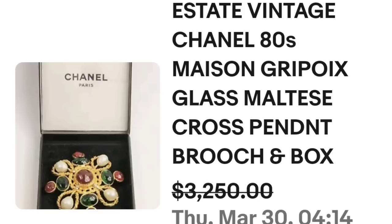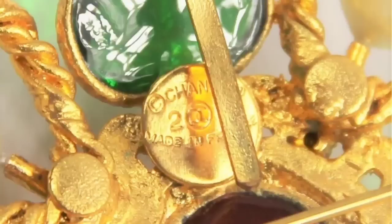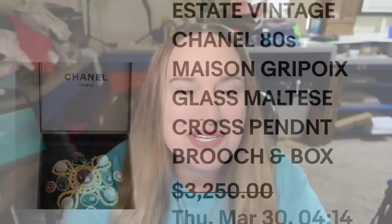Up next is a name most of us are familiar with — Chanel. This is an estate vintage Chanel 80s Mason Gripois glass Maltese cross pendant or brooch. This one did have the original box. They accepted a best offer on $3,250. It is not overly impressive to look at, but that Chanel name will make stuff go for top dollar. On the back you can clearly see it says Chanel and also made in France — a great sale coming in at over $3,000.